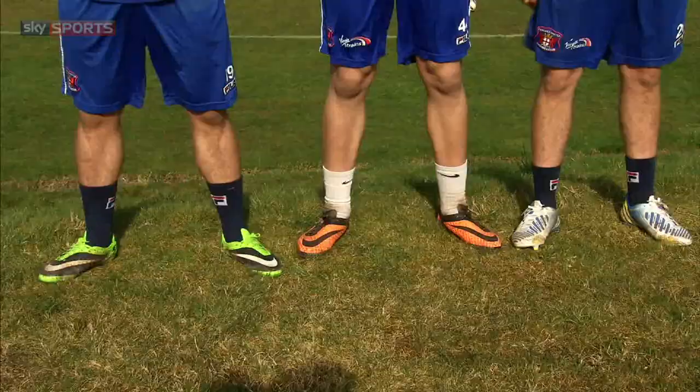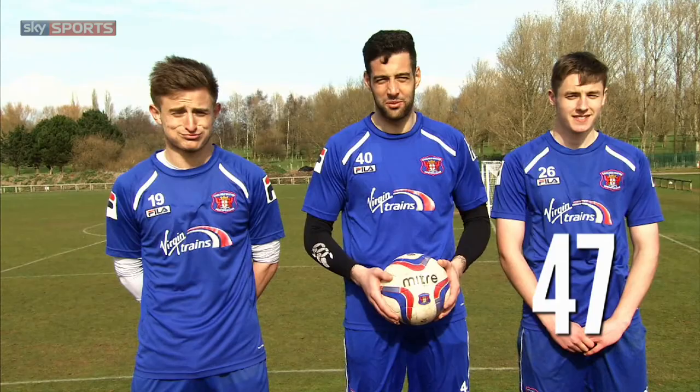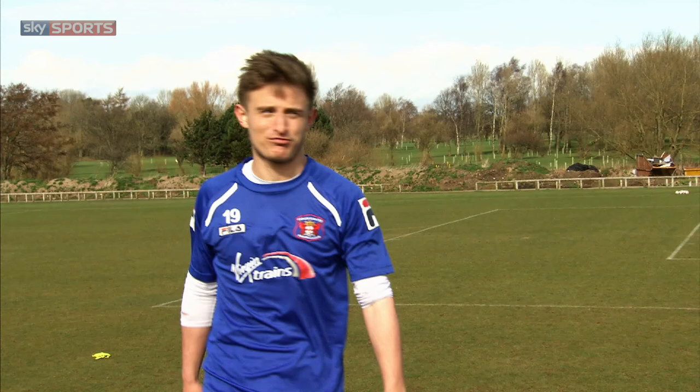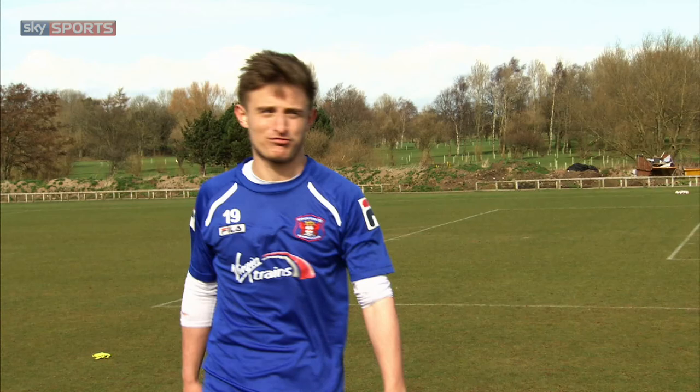Here are your final scores. Jack finishes third with 47. Dave comes second with 22. But Dean is your champion with seven. Yeah! Good effort, lads. Join the Magic Man, Paul Merson, and myself on the Fantasy Football Club every Friday night on Sky Sports.